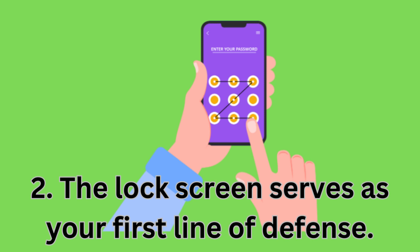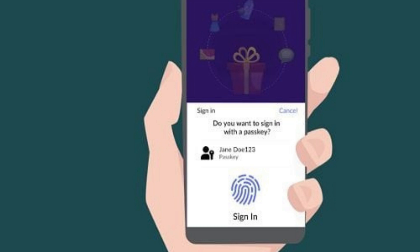Two: The lock screen serves as your first line of defense. Your Android phone's lock screen acts as the first line of defense. Add biometrics, a pattern, PIN, or password lock to your lock screen to protect your smartphone.